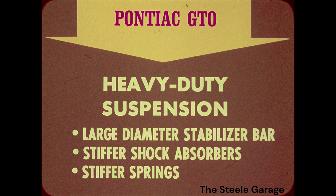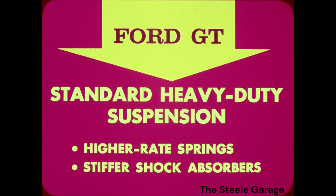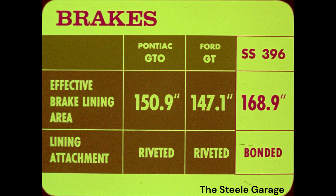Pontiac GTO also has a heavy-duty suspension, but only a large diameter stabilizer bar along with stiffer shocks and springs. The Ford GT's standard heavy-duty suspension includes only higher rate springs and stiffer shocks. Remember, the GT is a Fairlane, which features only front coil springs and a leaf-type rear suspension. The SS396 also offers more brake lining area for more effective stopping, and only the SS396 uses the longer-wearing bonded brakes.